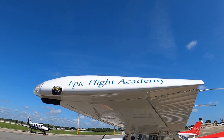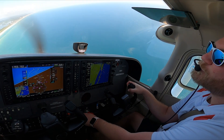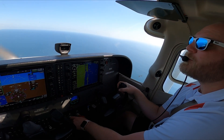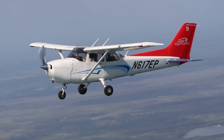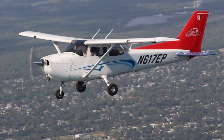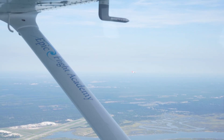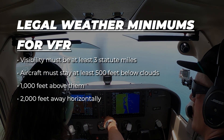Weather plays a major role in VFR flying, since visibility is key. Pilots must be alert for sudden changes that could reduce visibility or create hazardous conditions. That's why VFR flights typically take place on clear days with stable weather and good visibility. When flying under Visual Flight Rules, pilots must follow specific criteria set by the FAA to ensure safety and compliance. These rules center around visibility, distance from clouds, and the ability to avoid bad weather.